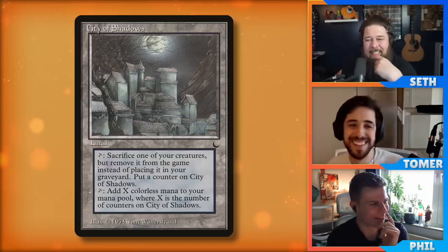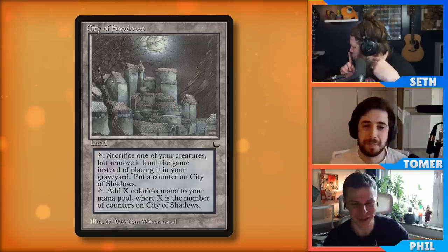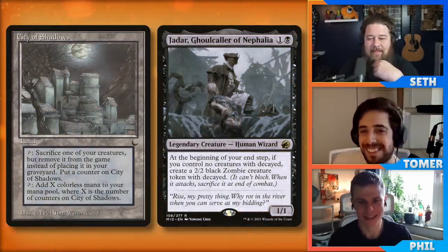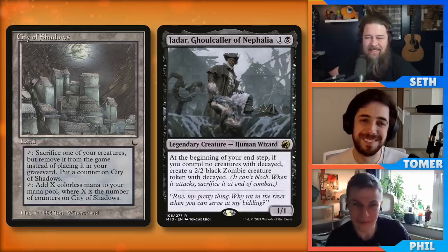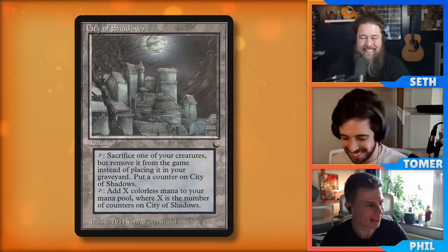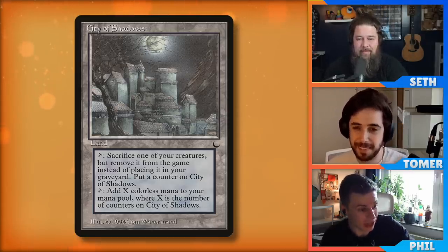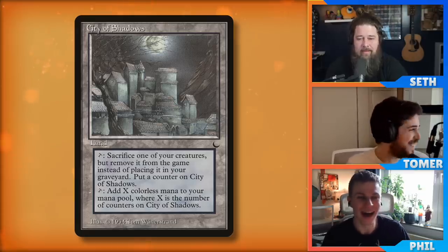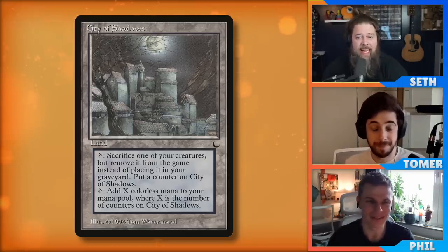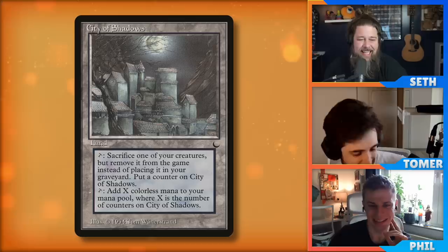It's very expensive because it's on the reserved list — it's about 50 bucks. But if you bought it in 2016, it would have been like three bucks. It's also a land that's a free sac outlet, though it is exiling rather than sacrificing. I could imagine Hezazan Tamar being a home — you make a bunch of useless tokens, and you want to get Hezan off the battlefield before its trigger resolves. You can use this and it goes back to the command zone.